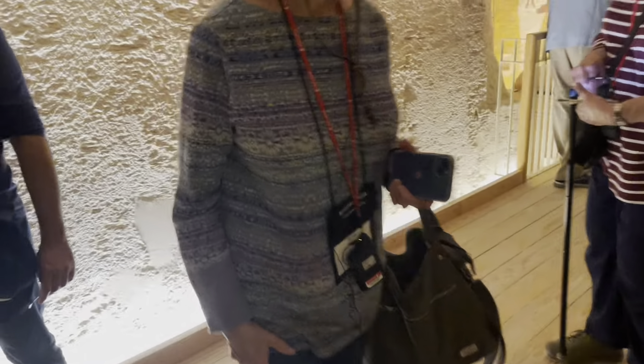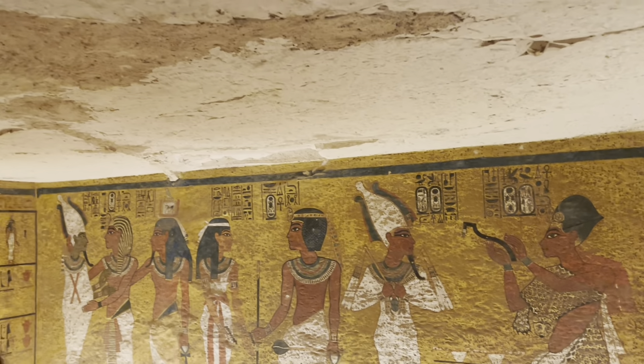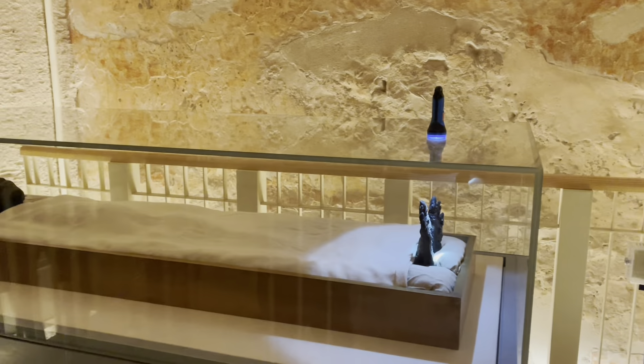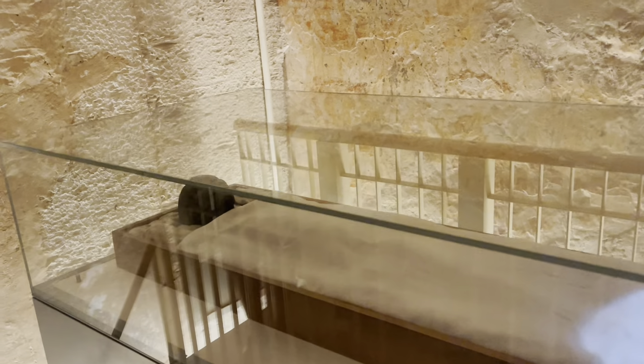Oh my god, this is it! Wow, look at that. Look at that artwork over there — wow, that artwork is sick. Wow, I've been wanting to put the filter on. Wow.